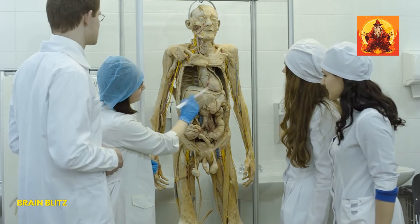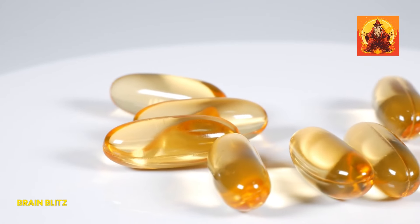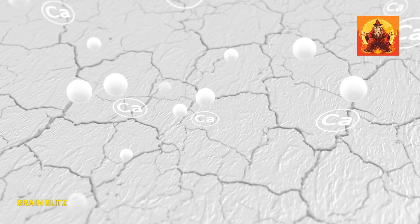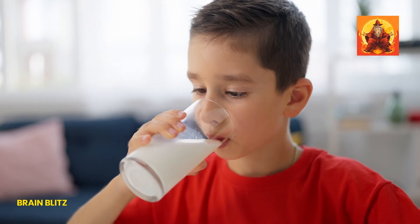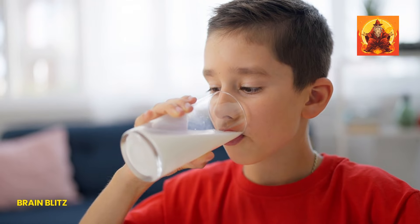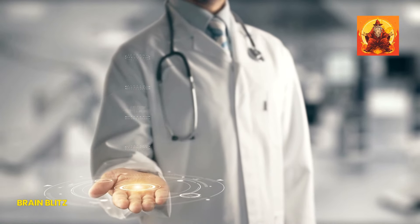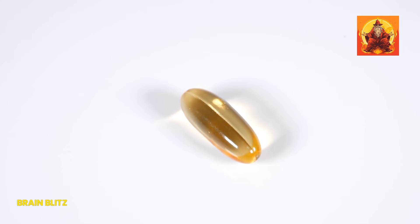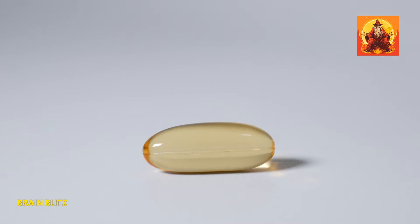Our bodies are like complex machines, and just like any machine, they need the right fuel to run smoothly. Enter calcium and vitamin D, the unsung heroes keeping our bones tough and sturdy. 99% of the calcium in our bodies is in our bones and teeth — that's nearly all of it. Without enough calcium, our bones could turn as brittle as an old dry twig. But it's not just about loading up on calcium; how our body uses it is key. That's where vitamin D shines, ensuring the calcium we consume is actually being absorbed and utilized. Think of vitamin D as the manager ensuring calcium gets to where it needs to go in our body.